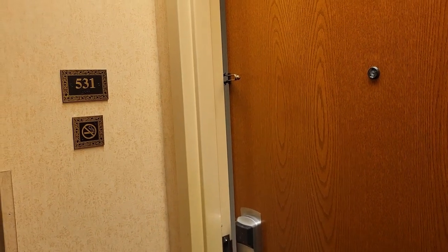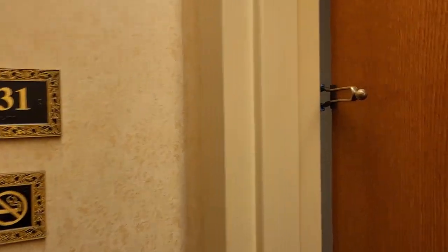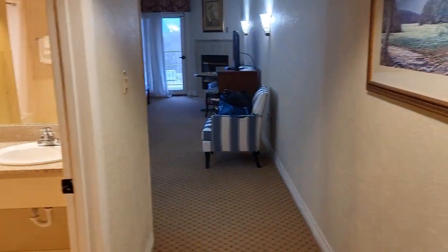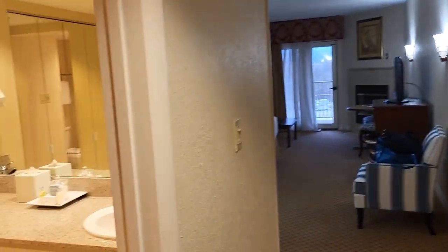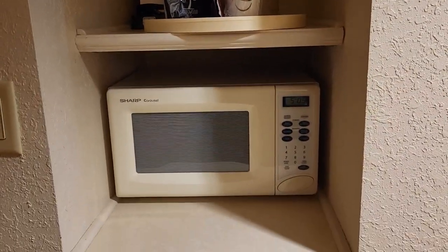We are at Music Road in room 531, which is a king jacuzzi suite. I'm just going to show you a really quick tour. When you come in, to the left you're going to see a microwave.